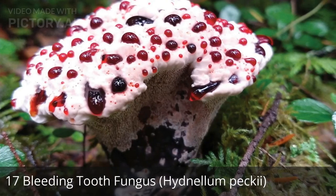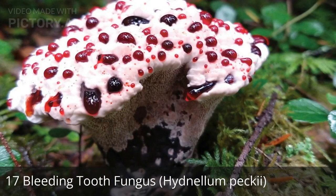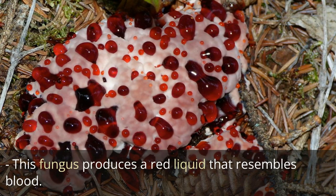17. Bleeding tooth fungus, Hydnellum peckii. This fungus produces a red liquid that resembles blood.